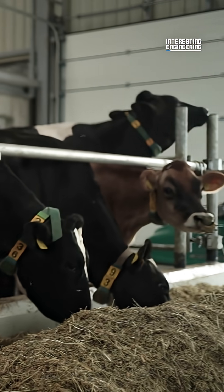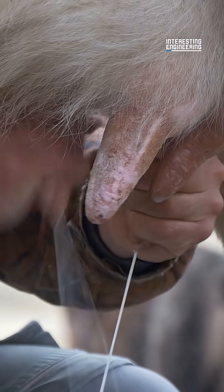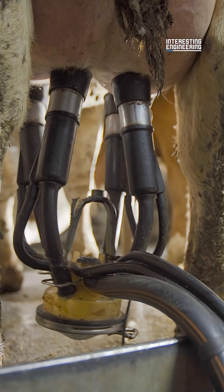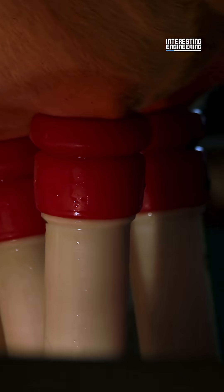On a farm, cows are carefully taken care of. The healthier the cow, the better the milk. The farm milks the cows twice a day. This used to be done by hand, but now a milking machine is attached to the cow's udders to automatically milk the cows. It takes about 10 minutes on average to milk a cow.